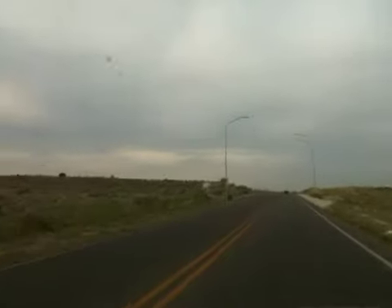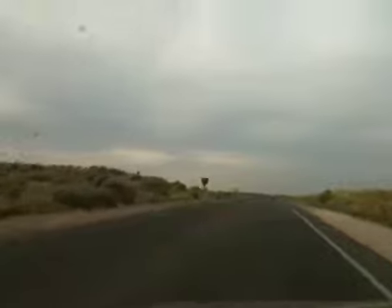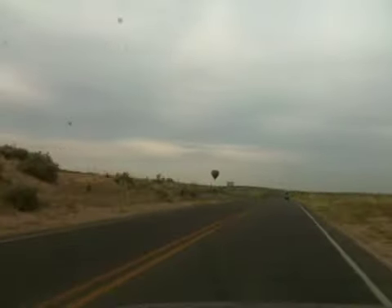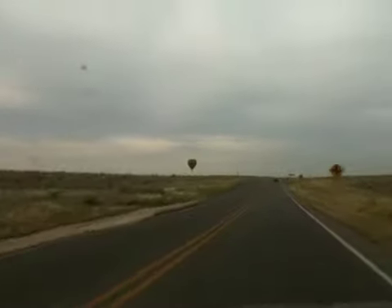They usually take off from an Albuquerque fairground or at the Balloon Fiesta Park, and then they land wherever they go — however far they go.